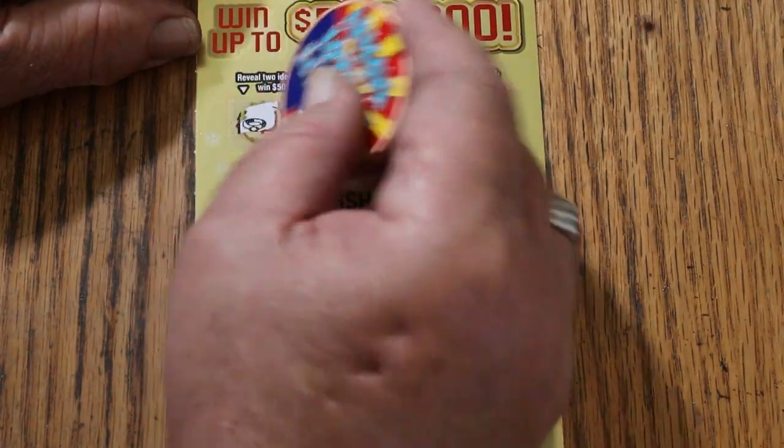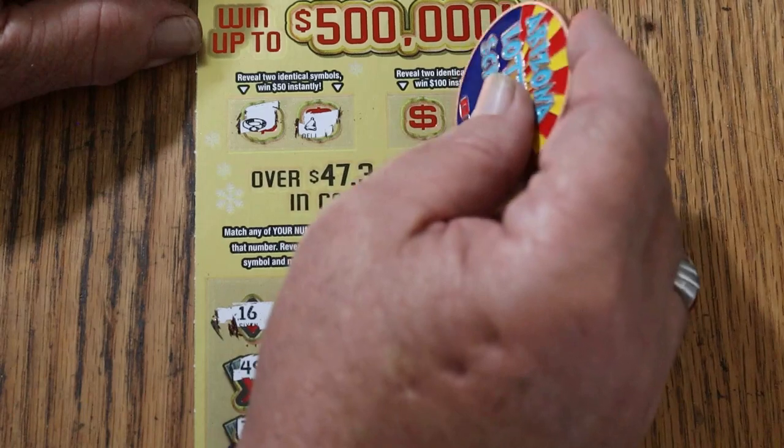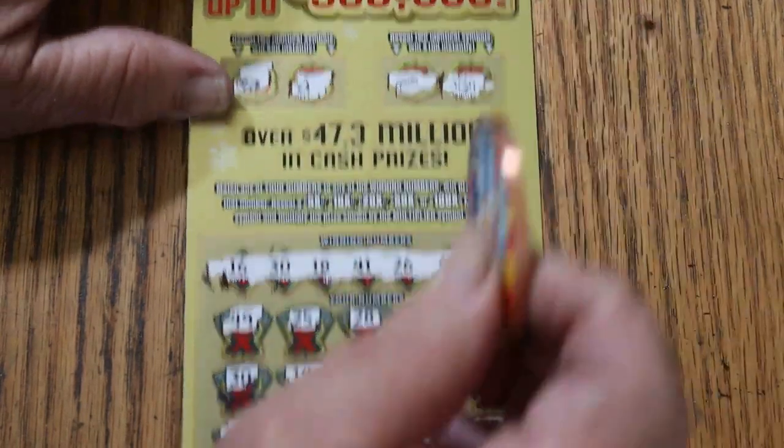For 50 — identical symbols: a ring and a bell. No. For 100 — a gold bar and a nugget. Nope.